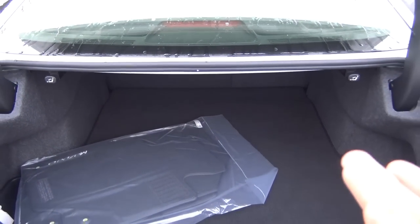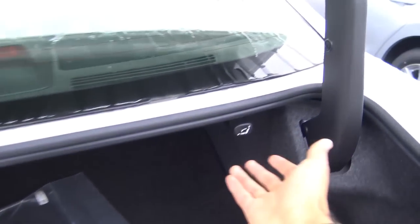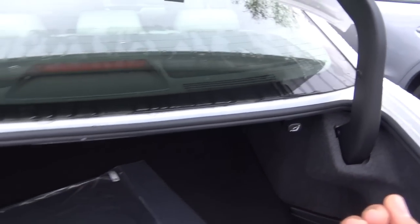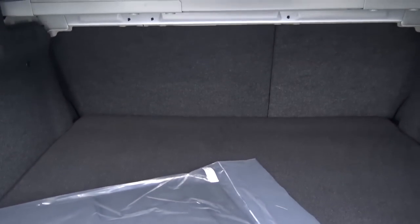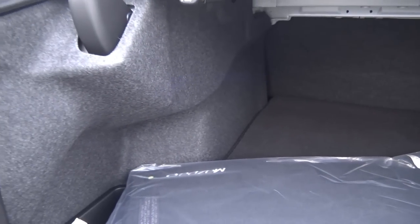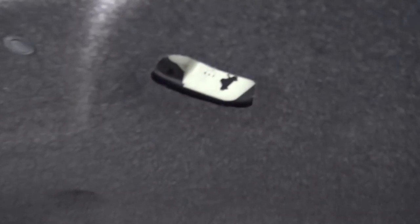The trunk is pretty spacious in the 6, and the rear seats fold down 60-40 split to maximize cargo space. Pretty impressed with the trunk space back here. You also have an emergency trunk release.